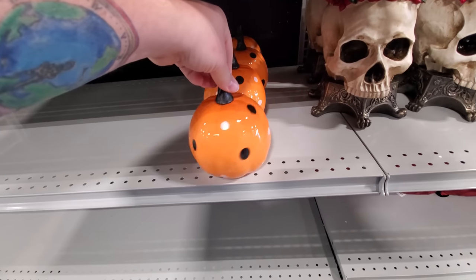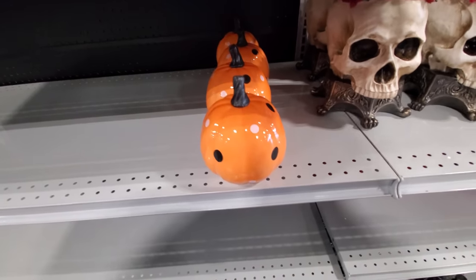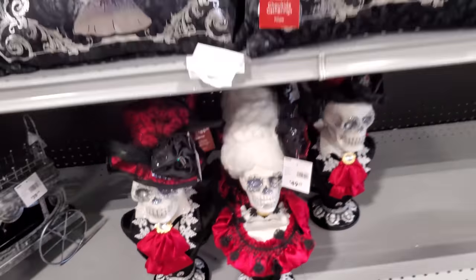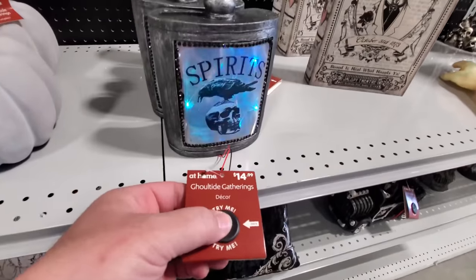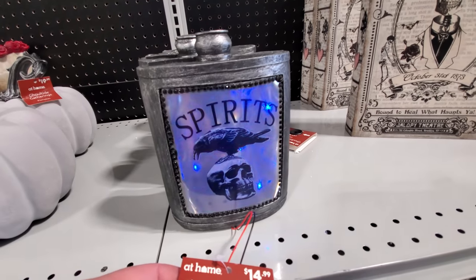I don't want to ignore our little ceramic pumpkin. I love you, pumpkin. Look at these silvery pillows here, and they got these guys down here. Oh my God — Spirits. I wonder if this feels like it should light up. Try me. There we go, look at that. That's pretty cool.